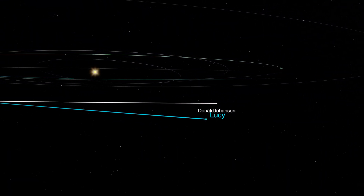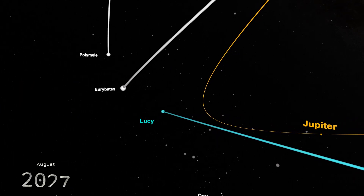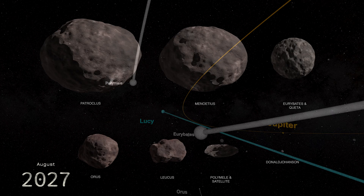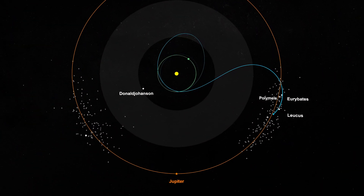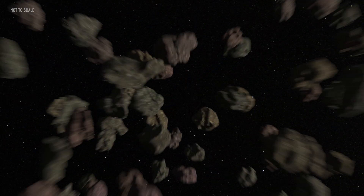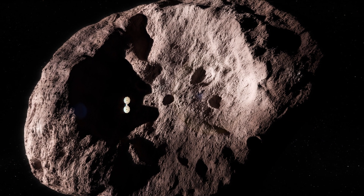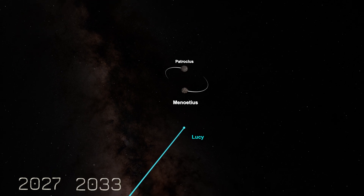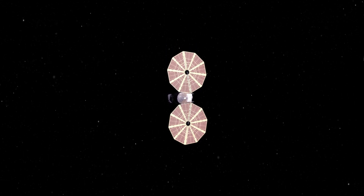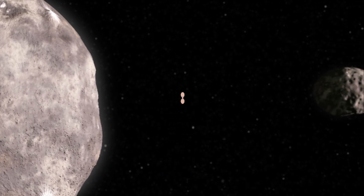Following the flyby, Lucy will continue to pass through the main asteroid belt. In August 2027, it will reach Eurybates, an asteroid more than ten times larger than Donald Johansson and a member of the Jupiter Trojans. These primordial and primitive objects are trapped in Jupiter's orbit and are considered the fossils of planetary formation. Between 2027 and 2033, Lucy will make five separate encounters with Trojan asteroids and their moons, becoming the first spacecraft to explore this ancient population.